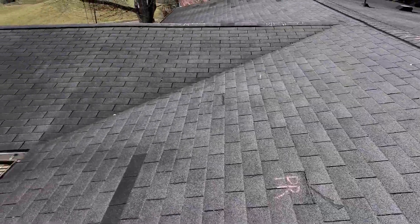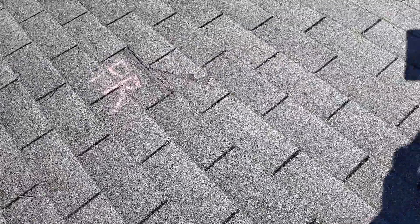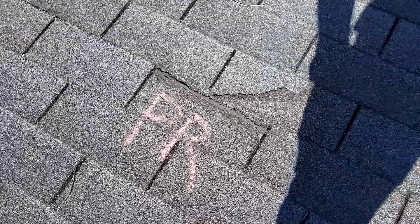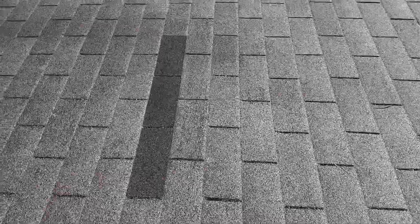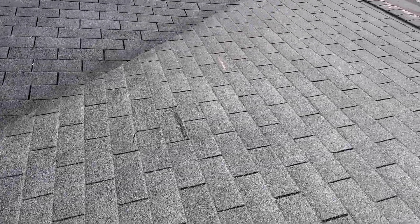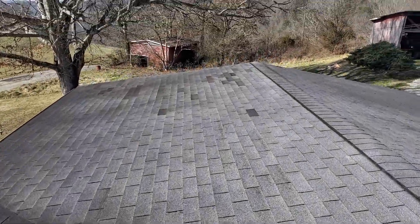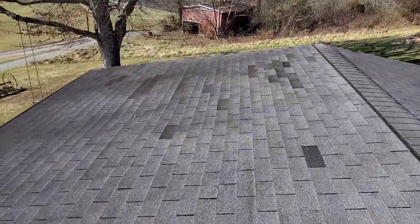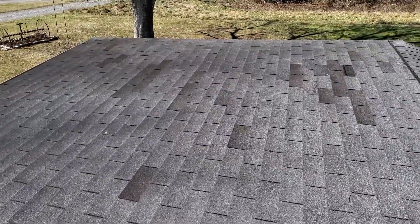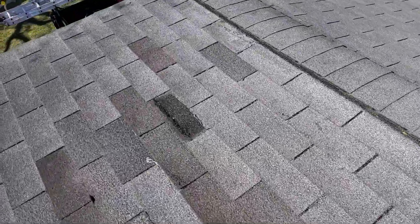There are a lot of shingles that appear to have been replaced, or in this case have been caulked and sealed back down. We do have patches of newer shingles all over. As you can see, these have all been replaced. We also have another missing shingle over here.